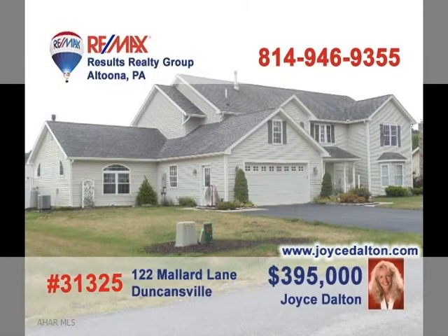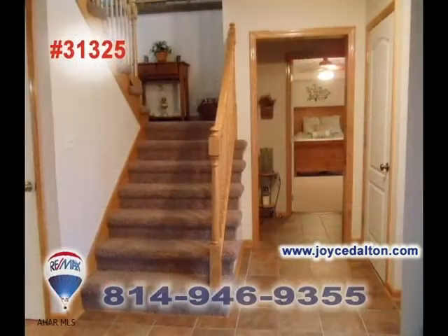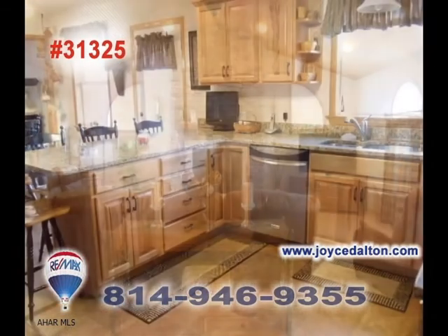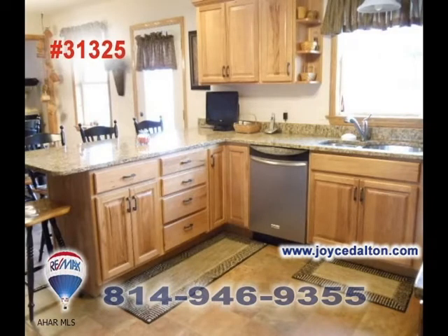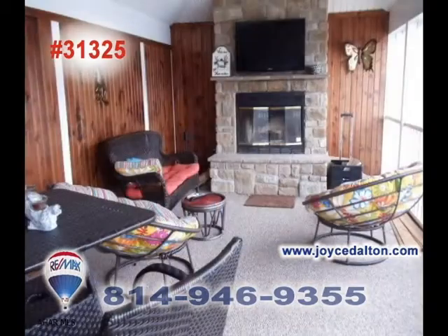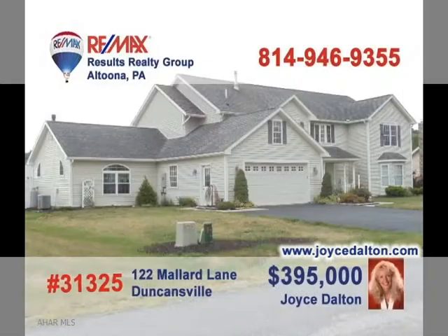Visit JoyceDalton.com to learn more about this amazing Duncansville find. You'll be awestruck as soon as you walk into this home and see its amazing details. Take a look at the great room with its vaulted ceiling and fireplace. The kitchen is nicely equipped and has plenty of workspace. Relax with a dip in the beautiful pool in the summer, or enjoy some quiet time in the pool house near the fireplace. This is an incredible home. Contact Joyce for the details.